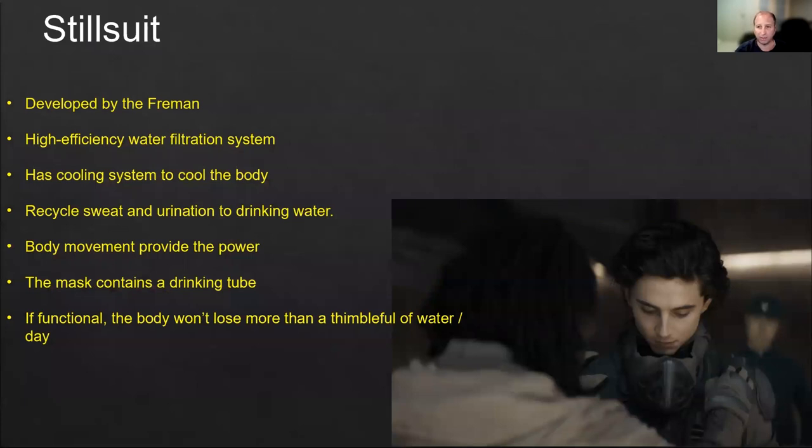Stillsuits were developed by the Fremen — the local, native people of the planet. They're not very technologically advanced, but the suit itself is very advanced. It has a high efficiency water filtration system. When you go in the desert, because it's extremely warm and there's no water supply, you need to carry all the water with you. The stillsuit is designed to capture all the water coming from your sweat, your breathing, all the humidity that comes out of your mouth or nose, running it through the filtering system and distilling it back into water. It's a very efficient system.